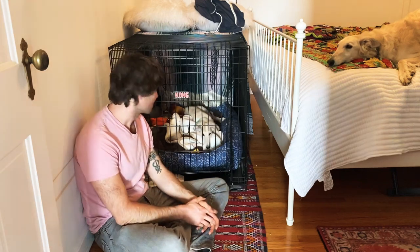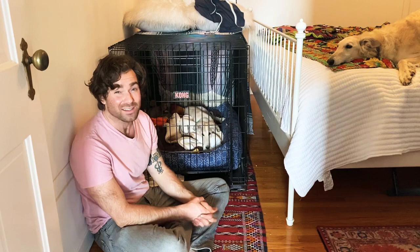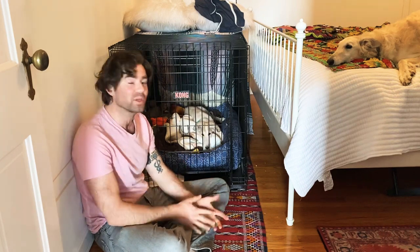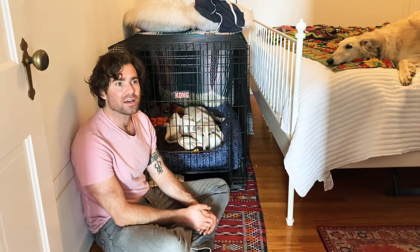Hey guys, welcome to episode seven — about a week into having Aura with our family. We're going to talk today about how we got her comfortable in her crate.